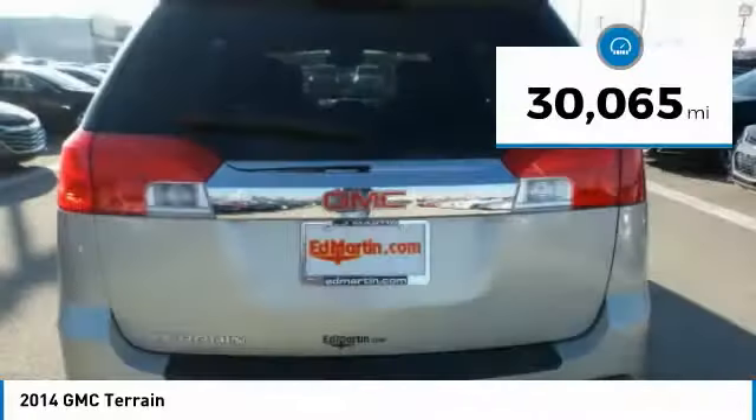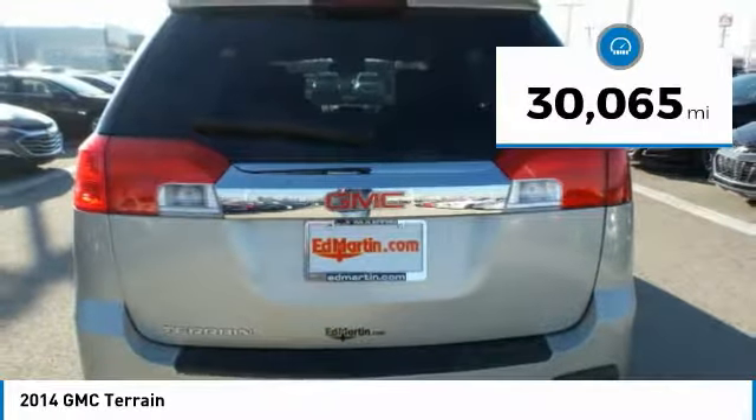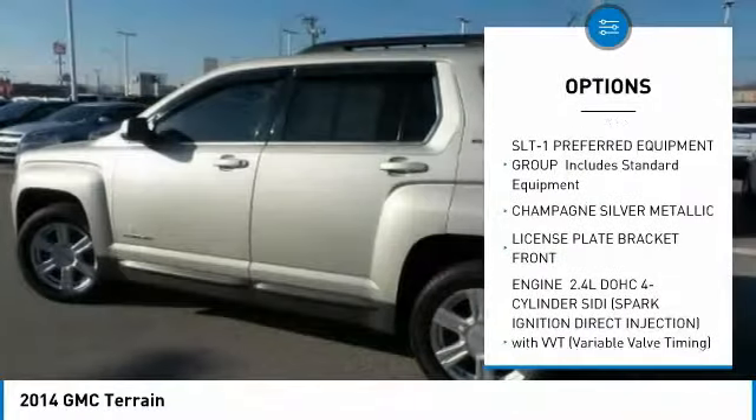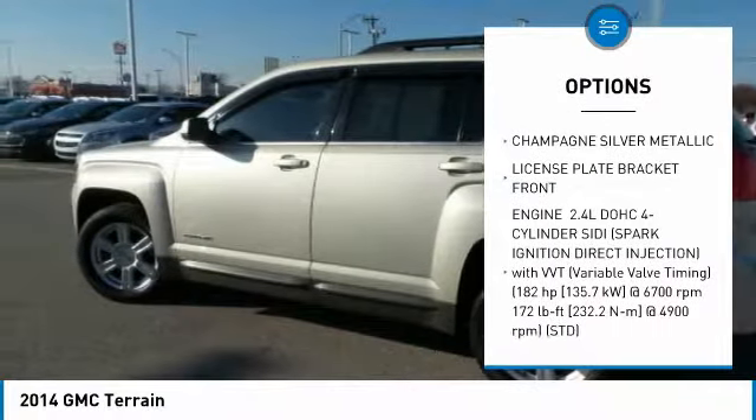This vehicle has less than 35,000 miles. Here are some of this vehicle's great options: anti-lock braking system, steering wheel audio controls, keyless entry.